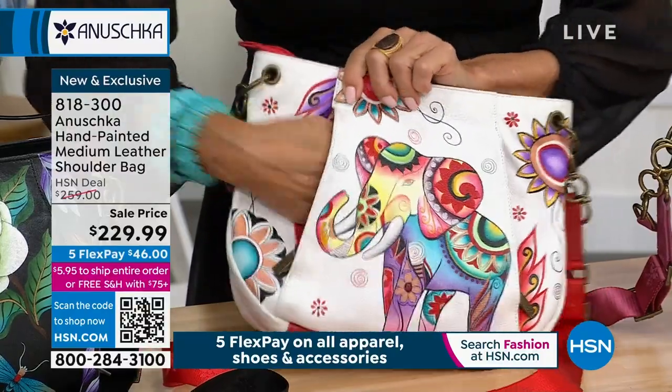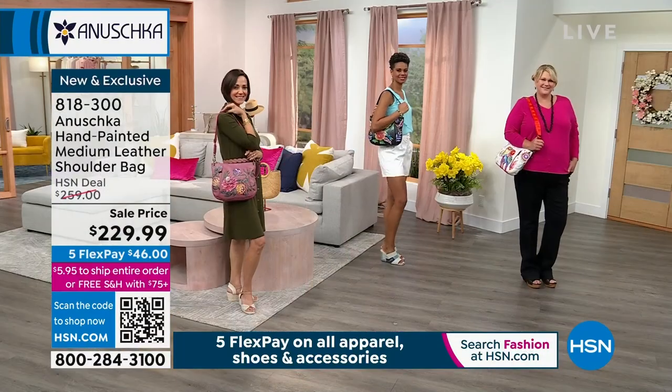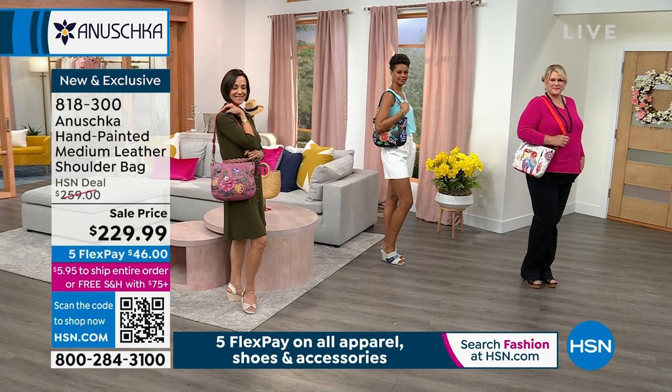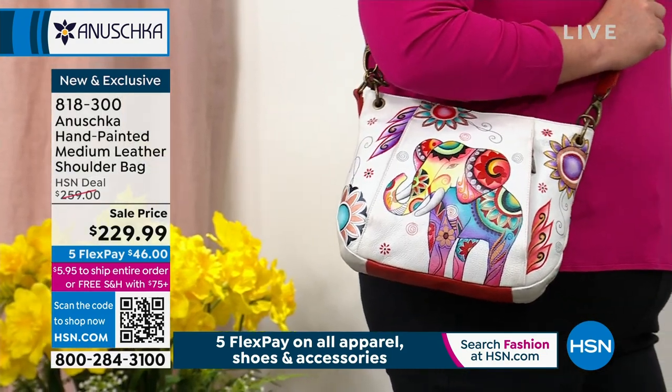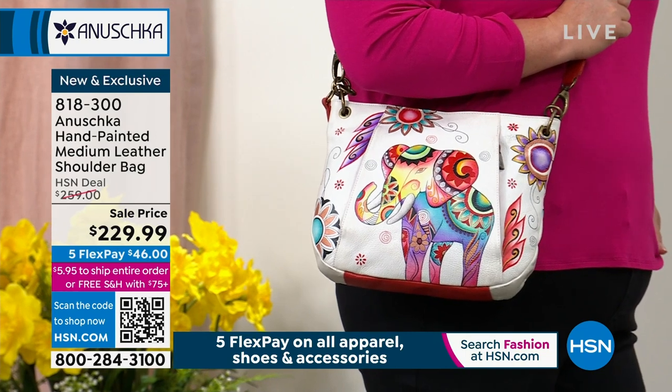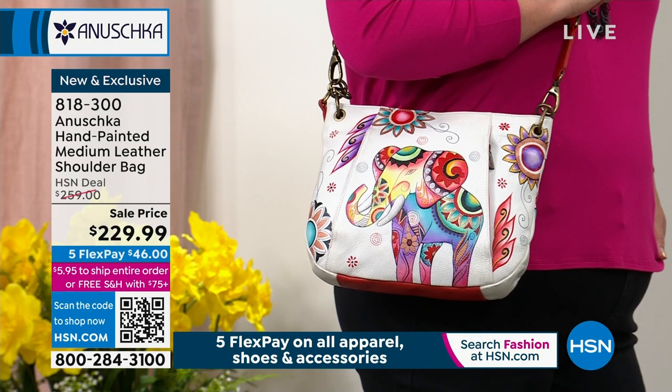When you look at how this elephant comes together, it truly becomes a colorful neutral. You can wear it with your reds, your yellows, your greens, your blues — it really adds a pop like no other. Now let me give you an update on the three choices: the elephant in the white background, we've got less than 70. The Hawaiian florals in that gorgeous plum-mauve background — there's only 60 left there. These are going quickly.